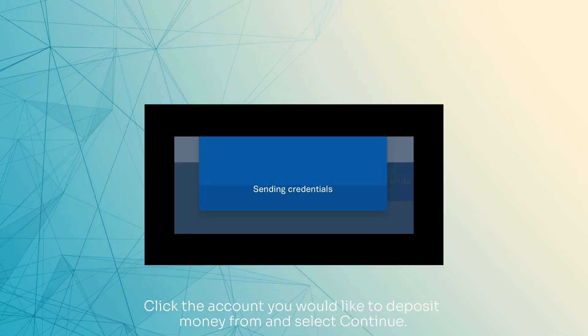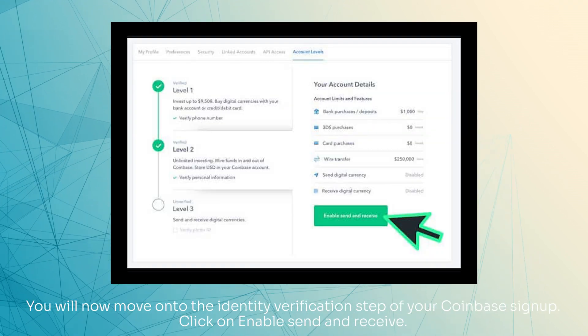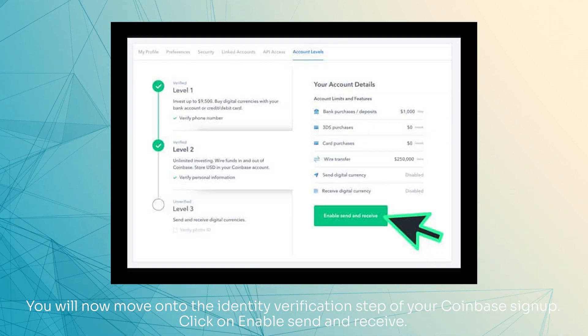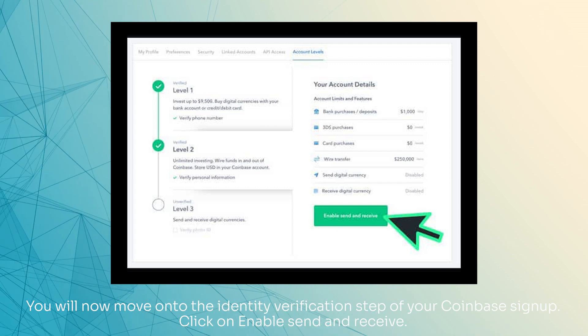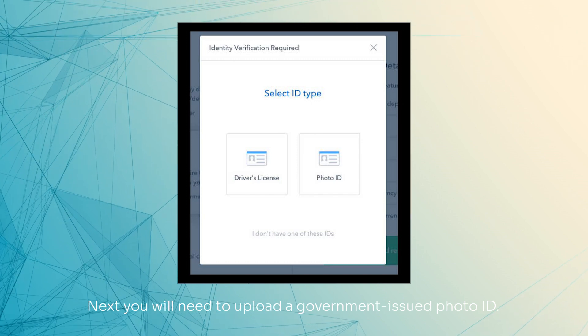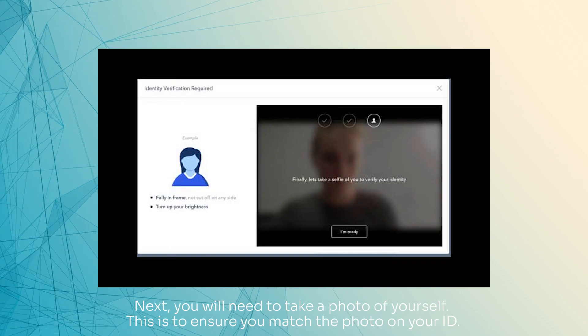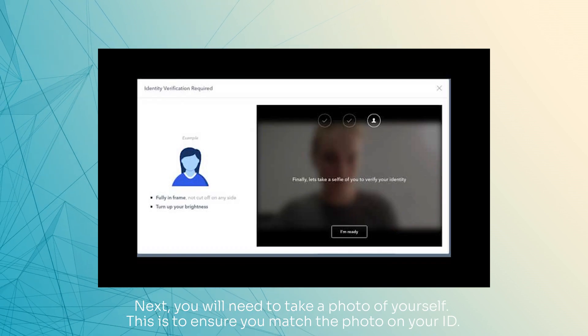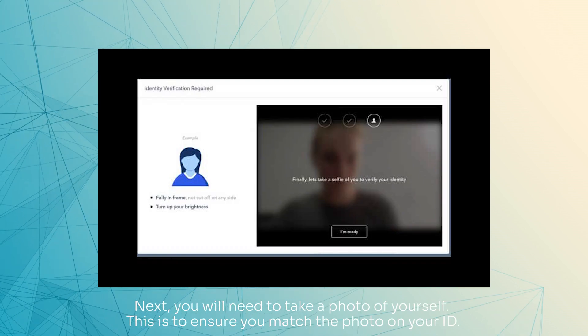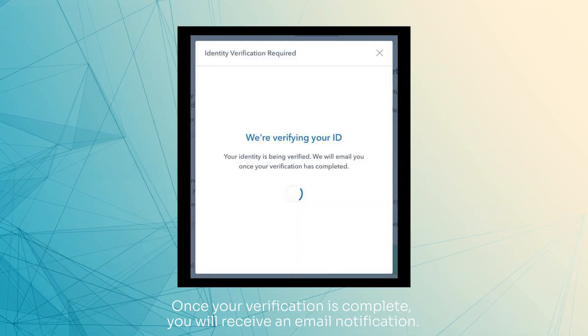Click the account you would like to deposit money from and select Continue. You will now move on to the Identity Verification Step of your Coinbase signup. Click on Enable Send and Receive. Next, you will need to upload a government-issued photo ID. If you don't have access to a webcam, you can also upload a photo. Next, you will need to take a photo of yourself. This is to ensure you match the photo on your ID. Once your verification is complete, you will receive an email notification.